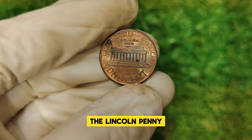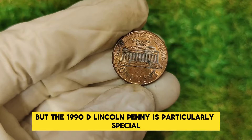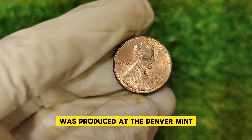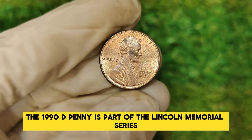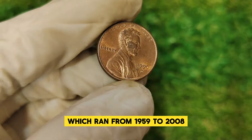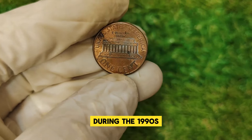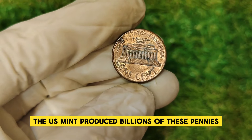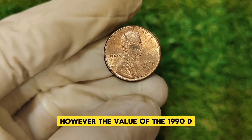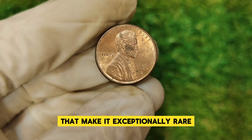The Lincoln penny, introduced in 1909, has a storied history, but the 1990 D Lincoln penny is particularly special. The D mint mark signifies that this penny was produced at the Denver Mint. The 1990 D penny is part of the Lincoln Memorial Series, which ran from 1959 to 2008 before transitioning to the Union Shield design. During the 1990s, the U.S. Mint produced billions of these pennies to meet daily transaction demands. However, the value of the 1990 D penny is not due to its sheer quantity, but rather a unique set of circumstances that make it exceptionally rare.